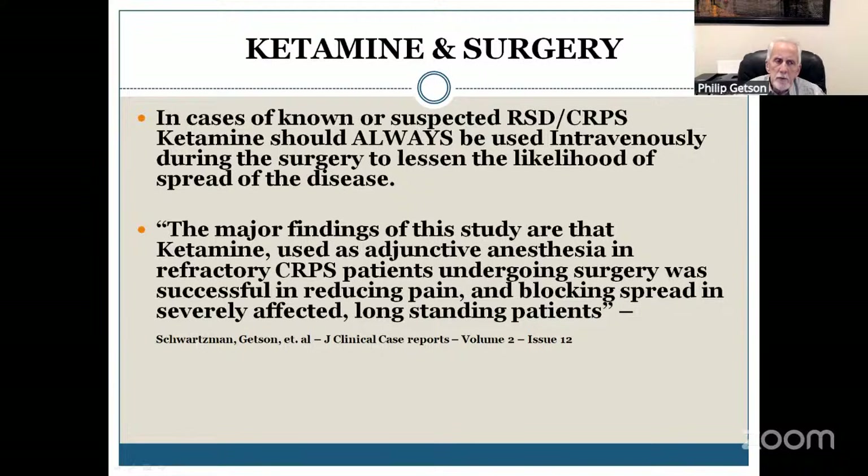One of the questions I got was about cataract surgery. I've never used ketamine in cataract surgery, nor have I seen the need for it, nor have I ever seen extension of CRPS in cataract surgery.